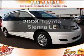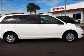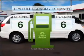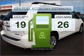Check out this 2008 Toyota Sienna. Travel the roads in style and comfort in this great vehicle. Low emissions and the good fuel economy offered in this vehicle are important to you and to the environment.